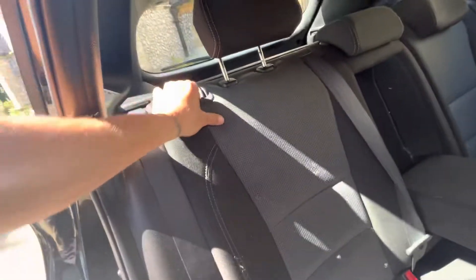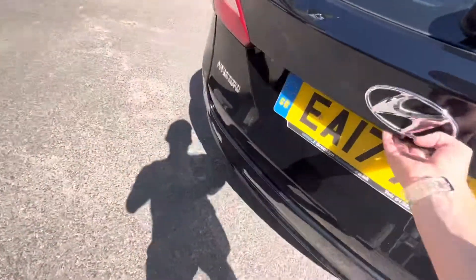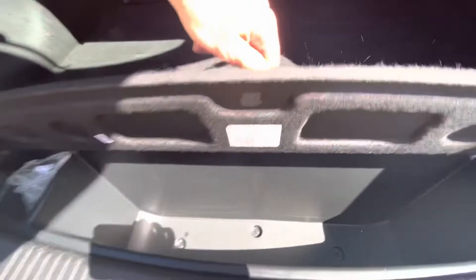Seats also fold down as you can see, loads of room. Opening up the boot — big boot space being the Tourer. Sliding parcel shelf, there's also a dog guard, and some cubby holes for bits and pieces too.